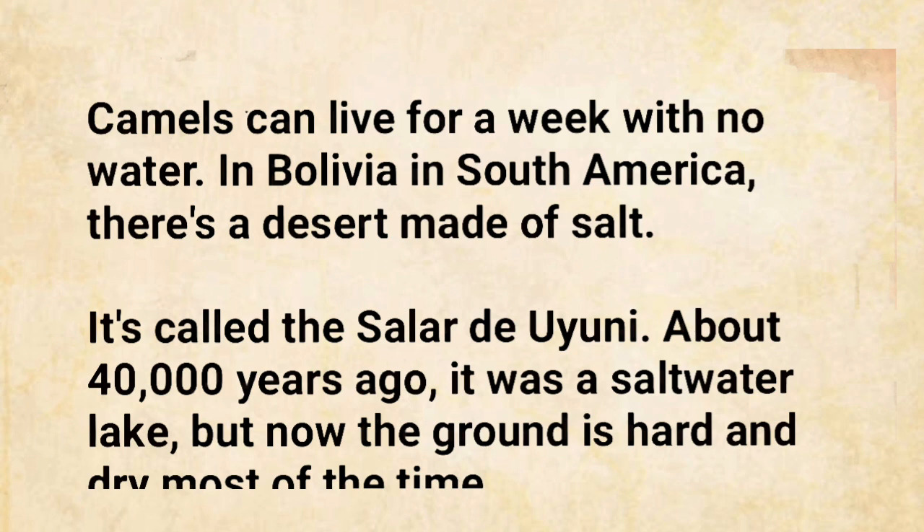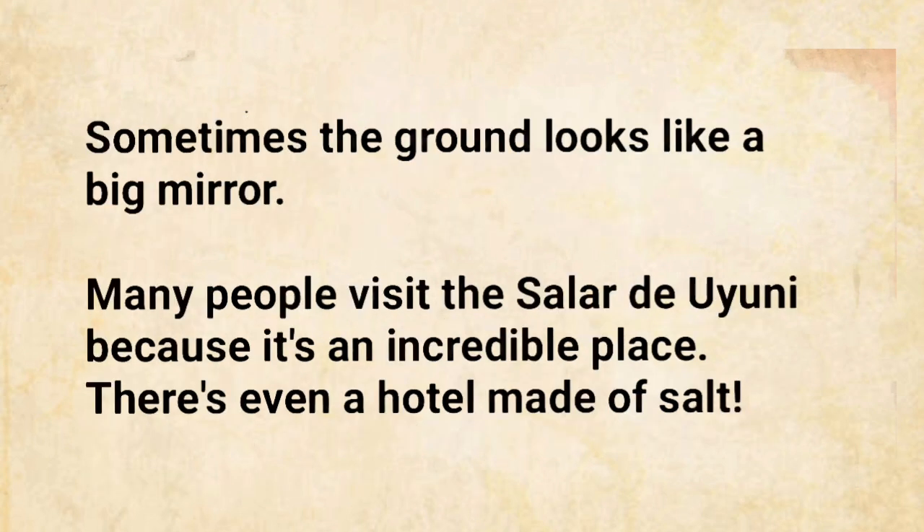About 40,000 years ago, it was a saltwater lake. But now the ground is hard and dry most of the time. Sometimes, the ground looks like a big mirror. Many people visit the Salar de Uyuni because it's an incredible place. There's even a hotel made of salt.